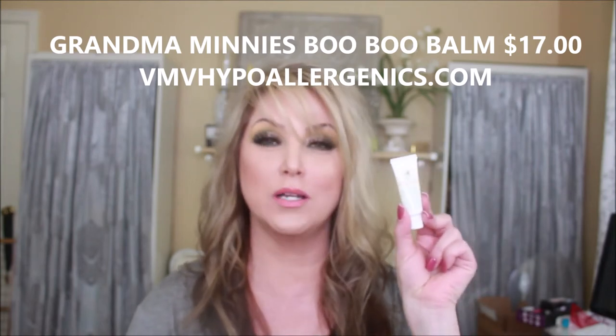Grandma Minnie's Boo-Boo Bomb — the name cracked me up! It's a do-everything skin saver salve that's garnered a cult following among doctors, families, and beauty aficionados. You can use it on chapped lips, cuts, and severely dry patches. I've actually started using it — I've got two dark spots on my face from treated aging spots that have little scabs on them right now. I've been applying this at night and I really like how it feels; it's made the scabs less rough. I wanted to put it to the test immediately.